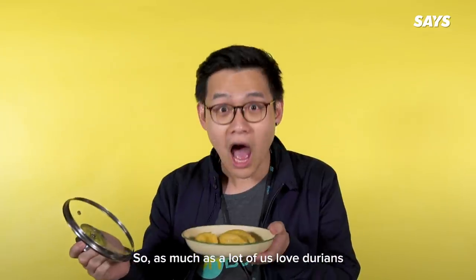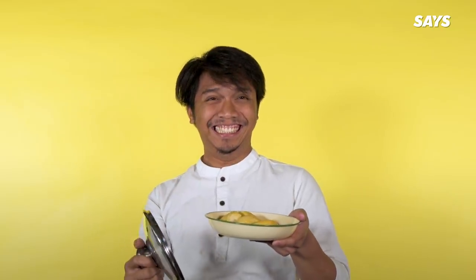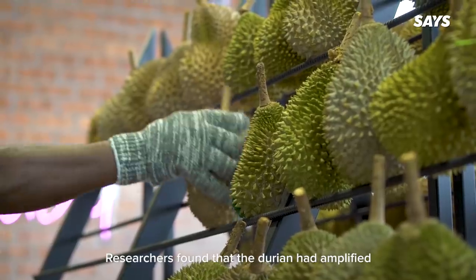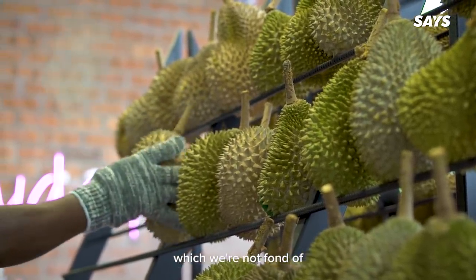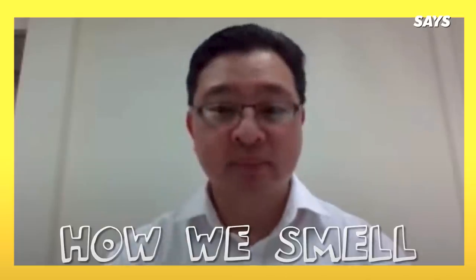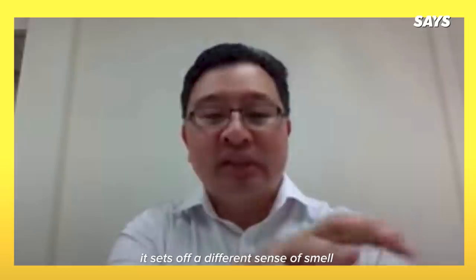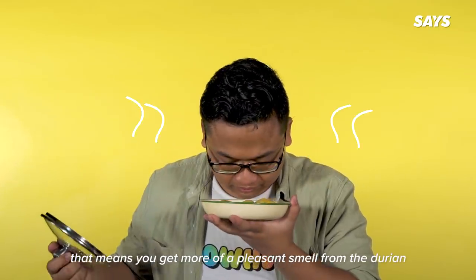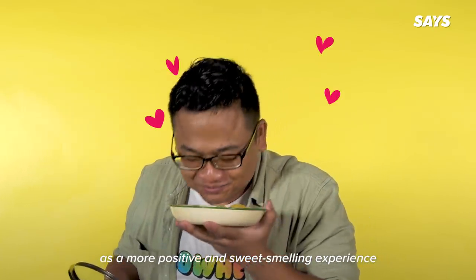As much as a lot of us love durians, why is it that some people can't stand the smell of the fruit? The combination of 50 compounds in the durian is what gives it its stench. Researchers found that the durian had amplified the smelly gene that produces sulfur-related chemicals. What actually happens depends on two factors. The first factor is the physiology of how it actually smells — depending on the odorants and which receptors they activate, it sets off a different sense of smell, very unique to the individual. If it matches up in a positive way, you get more of the pleasant type of smells from the durian, and the person will tend to describe the durian as a positive and sweet-smelling experience.